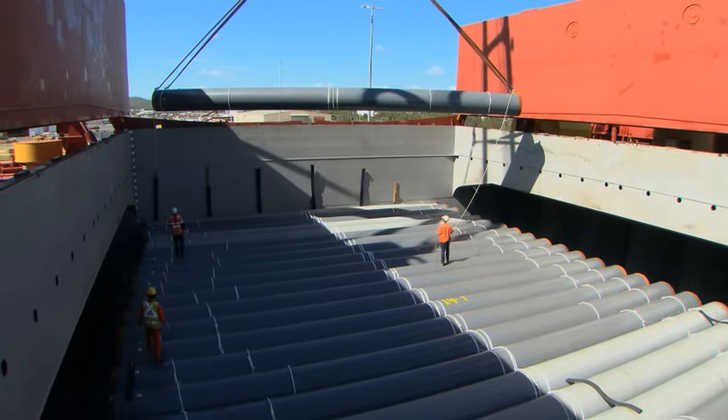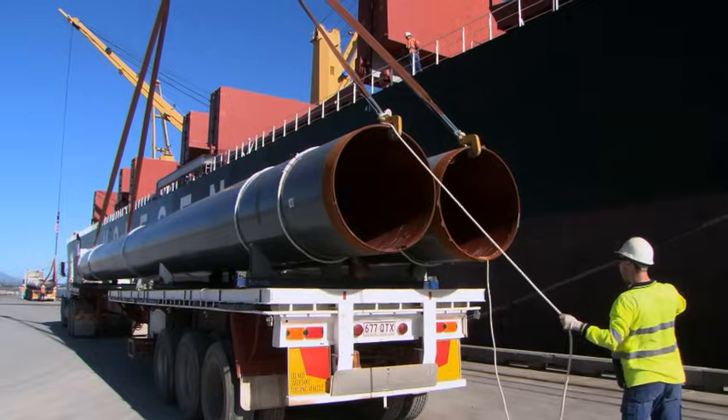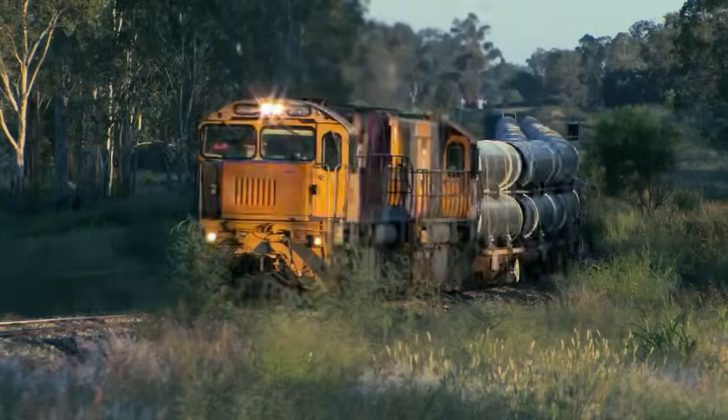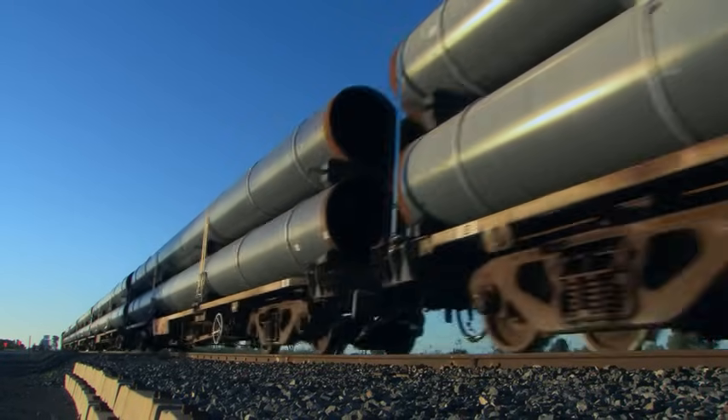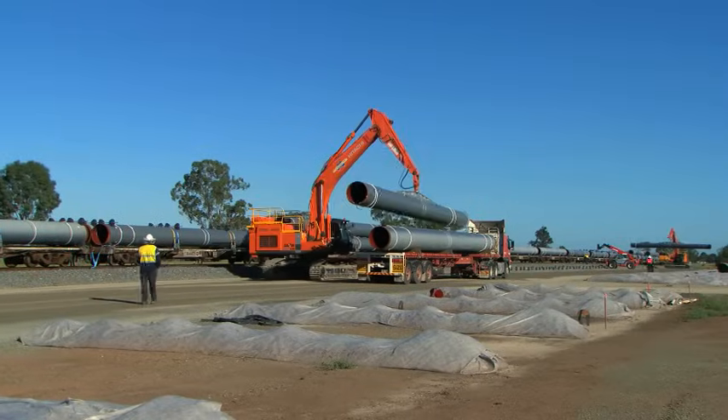The next stage was to transport the pipe from Malaysia to Gladstone. There are 270,000 tonnes of pipe coming onto the project, and each piece is moved about 10 or 11 times — so roughly 3 million tonnes of movement in total. The pipe is delivered to Gladstone Port and brought to the Collide Laydown area, which receives all the pipes by rail, chosen to minimise road impact and for environmental and safety reasons.